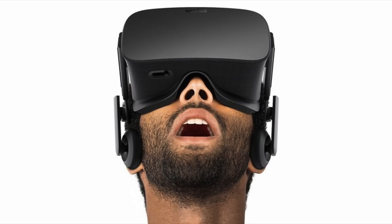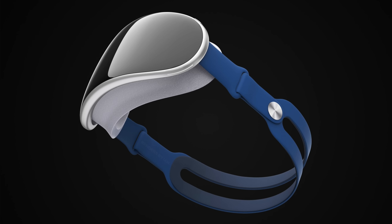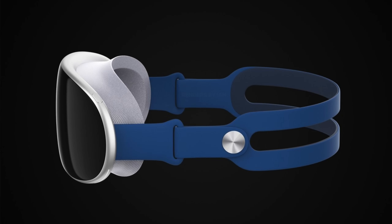And lastly, we have the augmented reality headset that Apple has been rumored to be working on for quite some time. The headset is said to look somewhat similar to Facebook's Oculus Quest virtual reality headset, but with a sleeker design that uses fabrics and lightweight materials for a more comfortable fit.